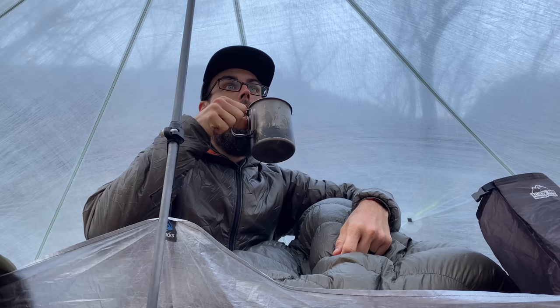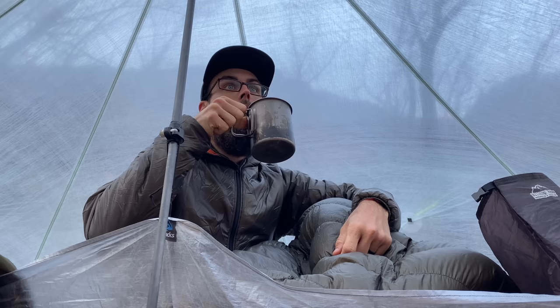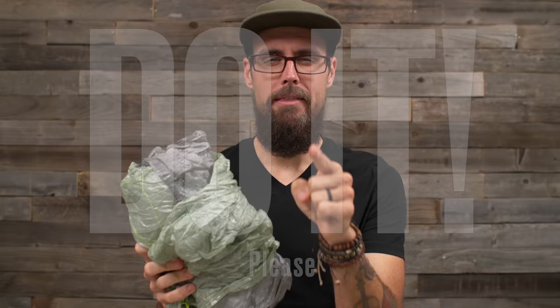Z-Packs also discontinued the Altaplex tarp — the version without netting that has a detachable bathtub. It's perfect for a more minimal setup, desert hiking where there aren't many bugs, or bikepacking trips because it packs down really small. I'm pretty upset that Z-Packs discontinued it. Z-Packs, do the right thing — bring the Altaplex tarp back.